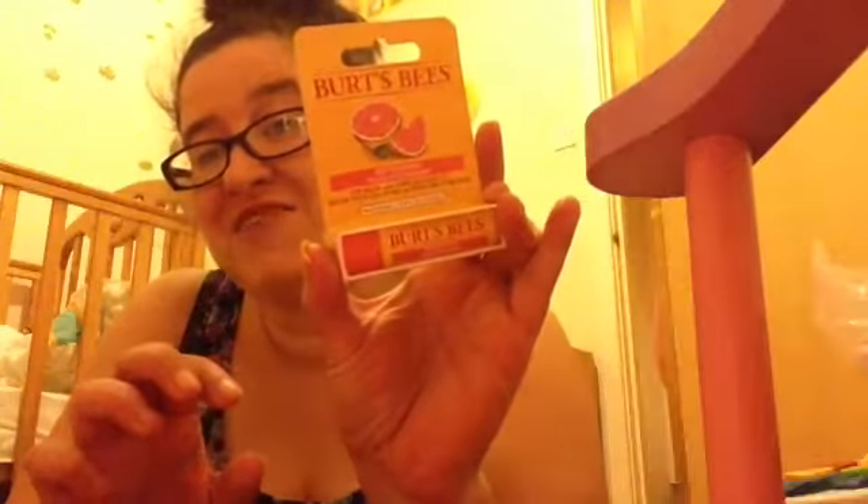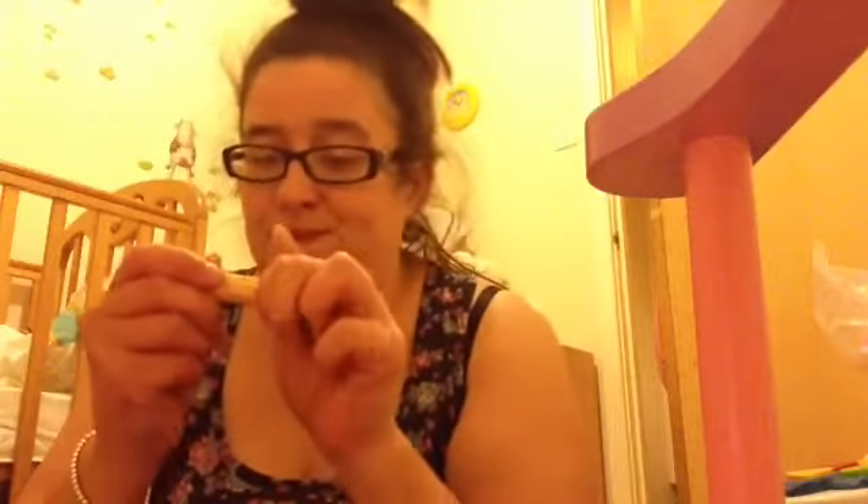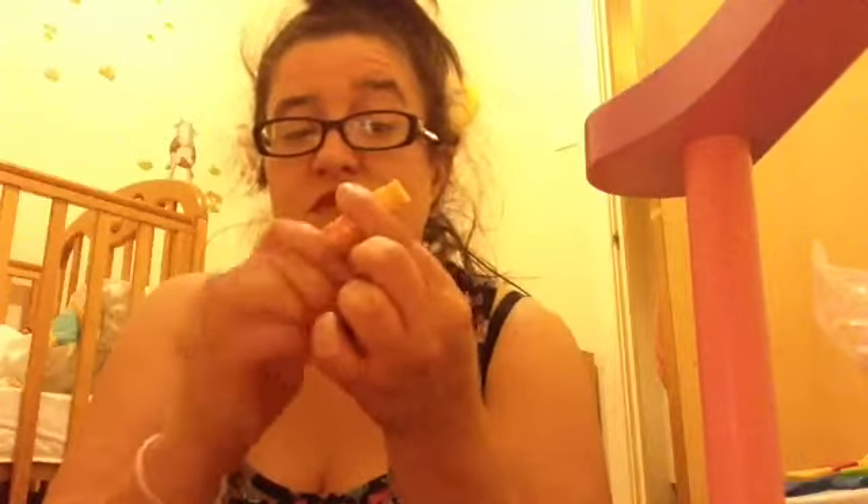Finally I picked up this Burt's Bees lip balm in Pink Grapefruit. That's what it looks like — I'll just see if I can open it for you because I couldn't open it before. It's just clear and smells of grapefruit. I thought I'd put that in my handbag.